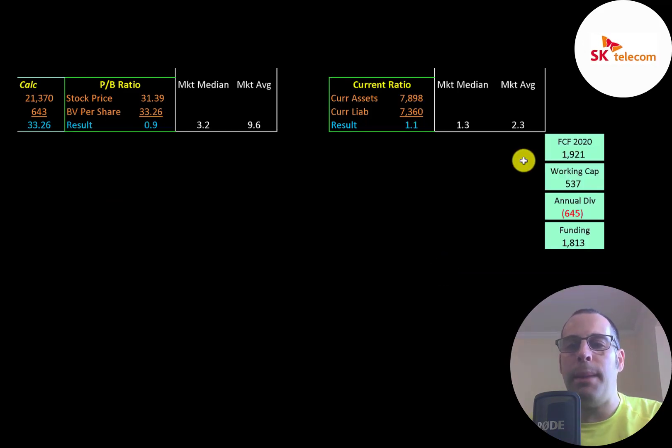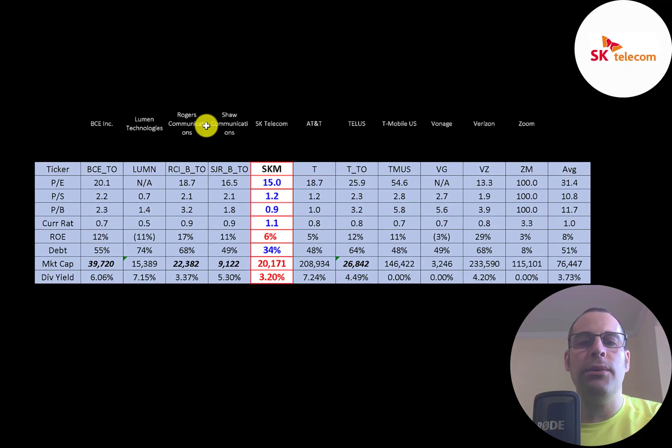Most of their current assets are in cash, receivables, and prepaid assets. They appear well capitalized with $1.9 billion of free cash flow, over $500 million of working capital, and they paid almost $650 million in dividends — leaving about $1.8 billion of funding. The best way to analyze ratios is to compare them to companies in the same industry. I've done videos on 11 companies in the same industry. Red numbers indicate worse than average; blue numbers indicate better than average.